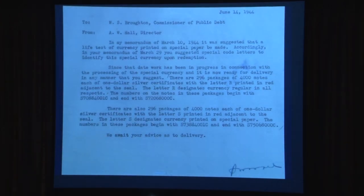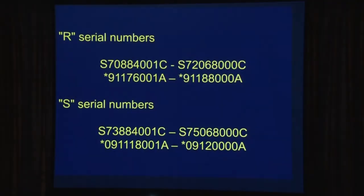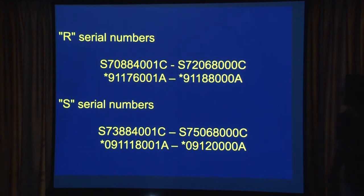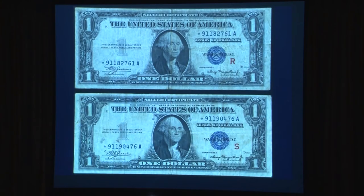Hall, in June 1944, sends a letter to Broughton saying: got your stuff from March, we've gone ahead and printed these notes. We have 296 packages of Rs and 296 packages of Ss, 4,000 notes apiece — about 1,184,000 notes of each. There are serial numbers here, and they also printed stars with them — about 12,000 of each star. So not only do we have special overprints on these notes, we actually have stars being printed on experimental paper. Here are the two notes, and you can see the R and S are in line with the bottom of the seal — they're there, they look real pretty.